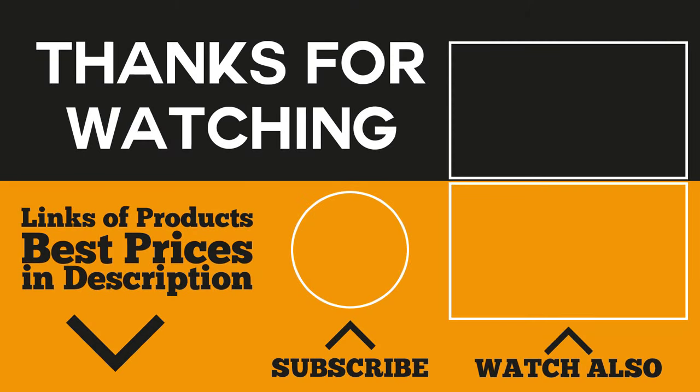Frying pans are arguably the most common cooking equipment in every home, so it's imperative that you only choose the best one for yourself. If you've already decided which one to purchase from the products mentioned in the video, check out the description for links to the best prices for each product. Don't forget to subscribe and like the video — thanks!